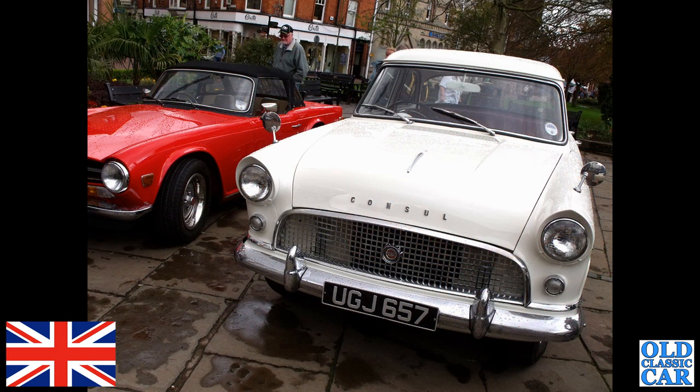A Consul Mark II is next — UGJ 657, that's a Mark II Consul of 1958. The bright red drive TR6 is alongside it.